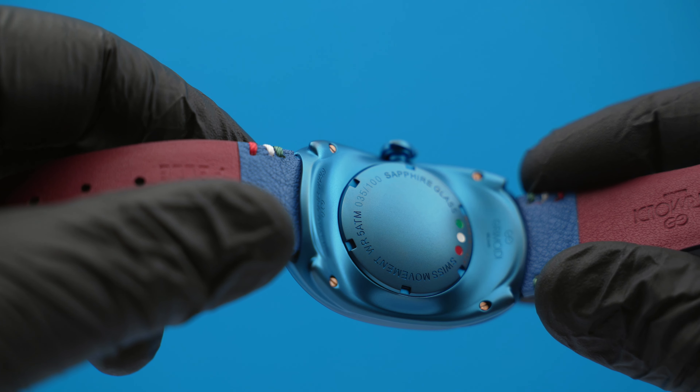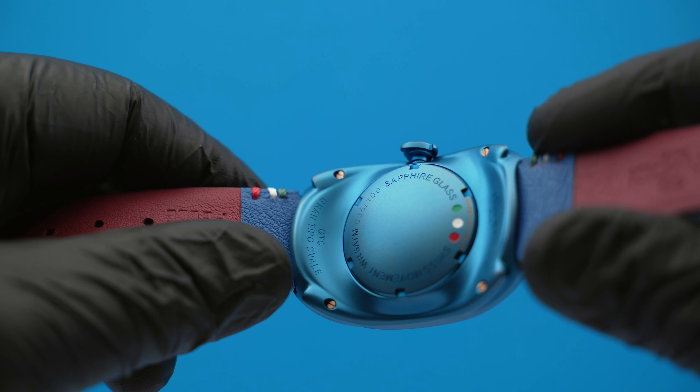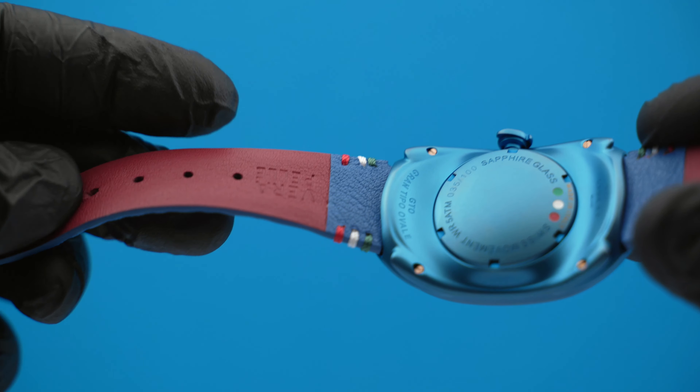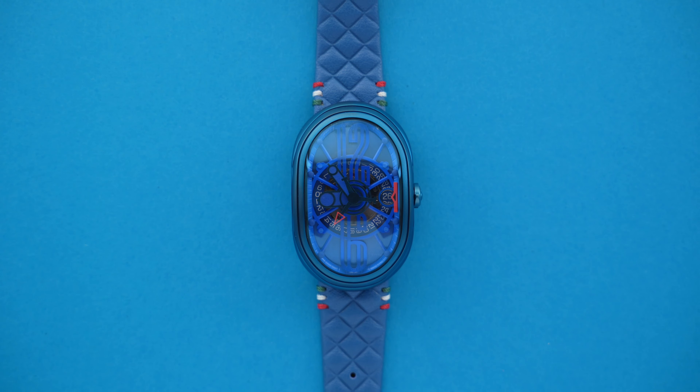The whole watch case is finished in a very fine blue PVD bead-blasted satin-like finish. The finish itself I'm told has an extra fingerprint-proof layer on top of it. There are no shiny surfaces whatsoever.